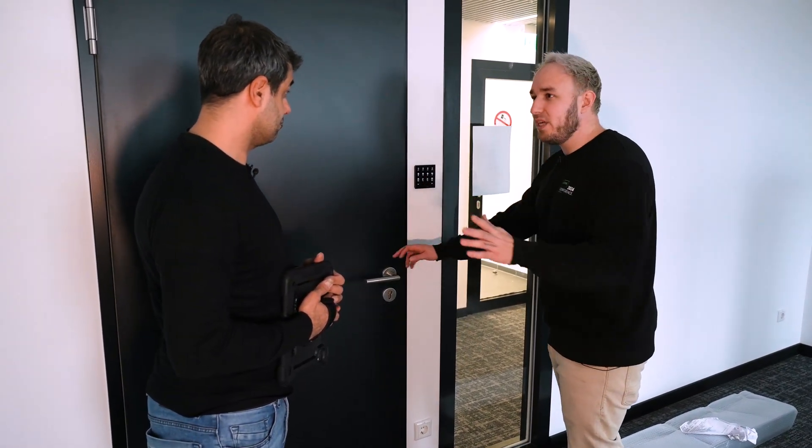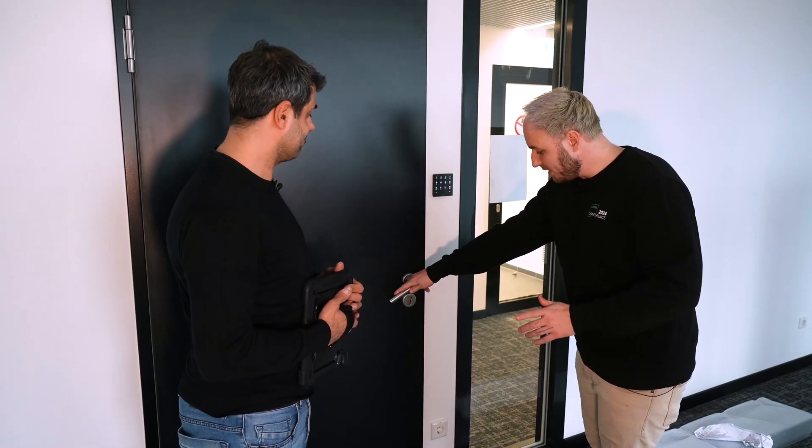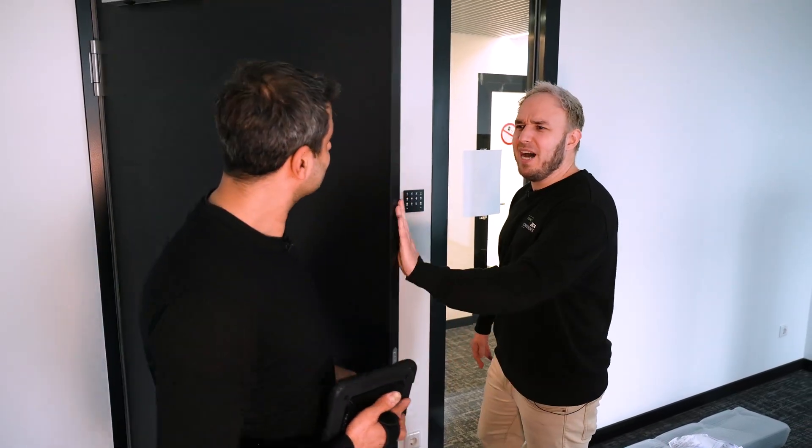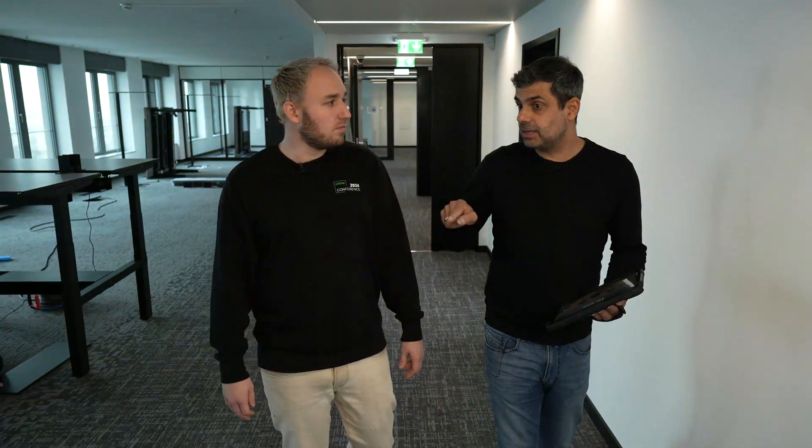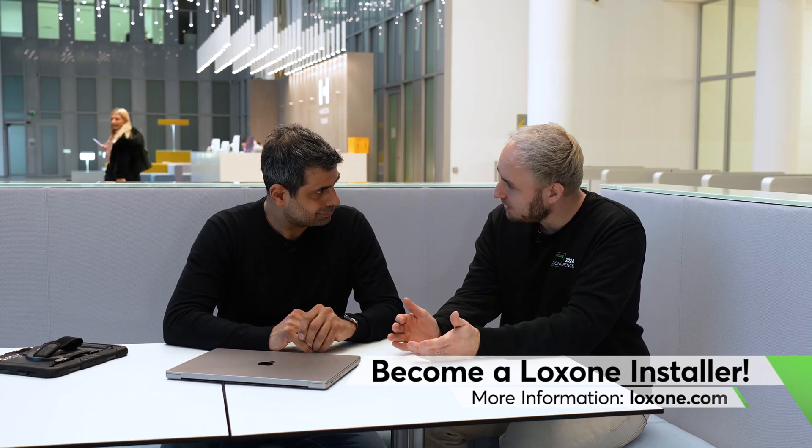In a moment I'd like to ask you how to properly plan a project like this, how to structure it and keep everything organized. Janis, how do you go about planning a project of this scale? You've got eight mini servers and 800 Loxone components here — what's your approach to tackling a project of this size?